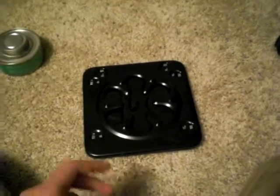Hey YouTube. What I have in front of me is my camp stove. I'll pretty much make a review on it and all that good stuff.